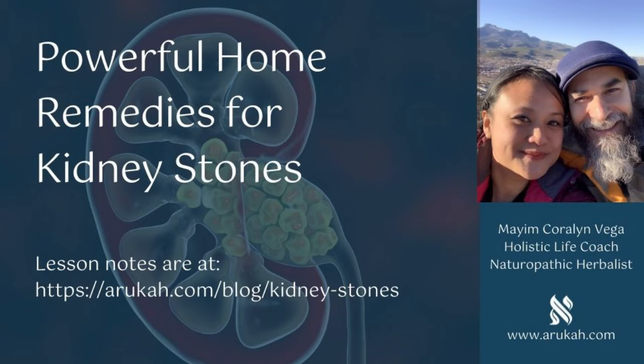The symptoms of kidney stones include pain on one side of the lower back, in the belly, or down into the groin, nausea and vomiting, chills and fever if the stone causes a blockage and infection, a frequent urge to urinate, and blood and sediment in the urine.